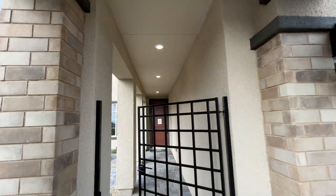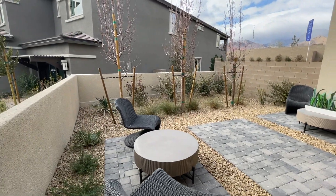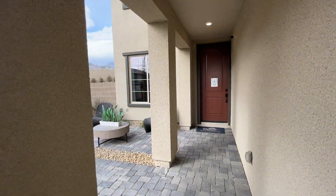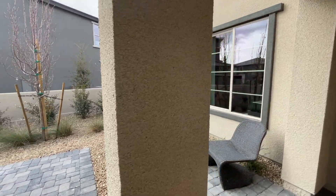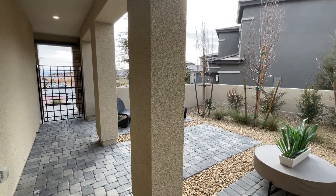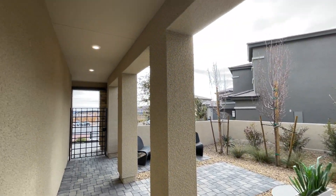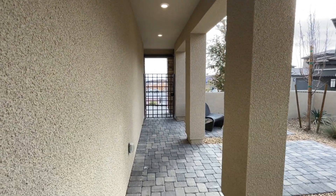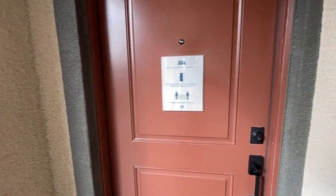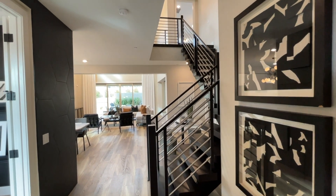It has four bedrooms, and also a beautiful front courtyard. We have an office downstairs which could be your fifth bedroom, and there is also a den on the first floor — totaling up to six bedrooms with 3,310 square feet. I love this front courtyard and this covered entryway with the gate. This home starts at $606,880.